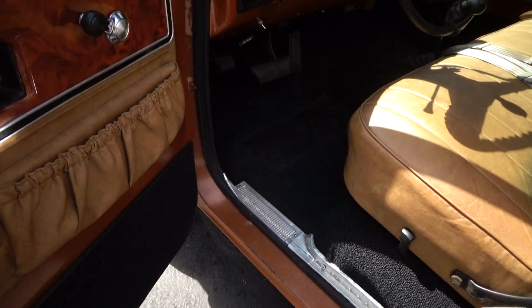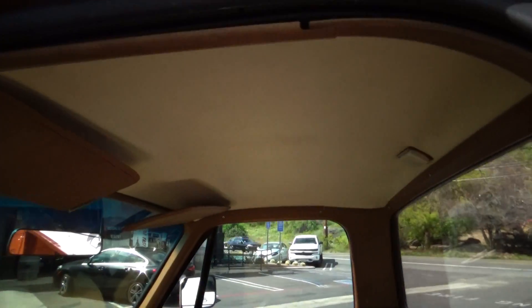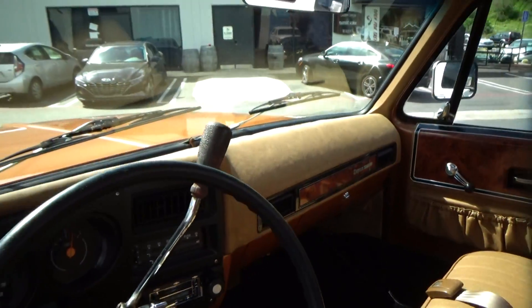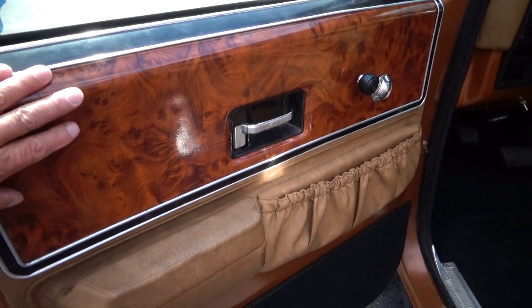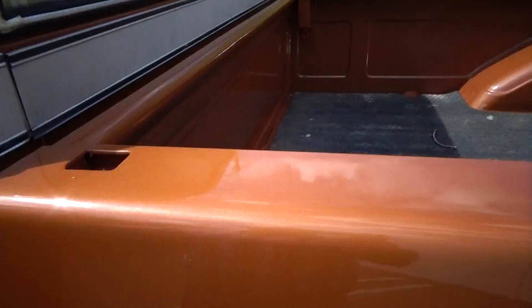The interior is really nice — brand new carpeting, seat covers. It's all very nice with the original dash. This was the beginning of where they started going upscale on trucks, and you see the faux finish. It's actually very attractive.